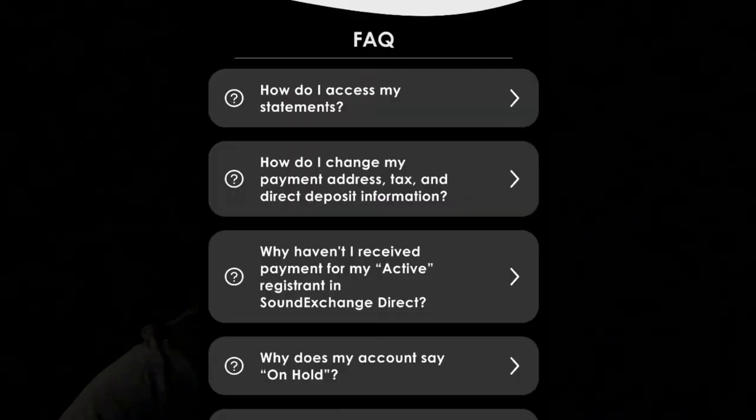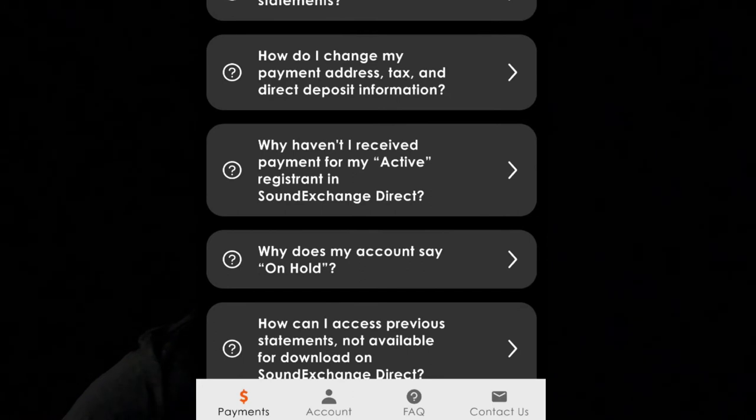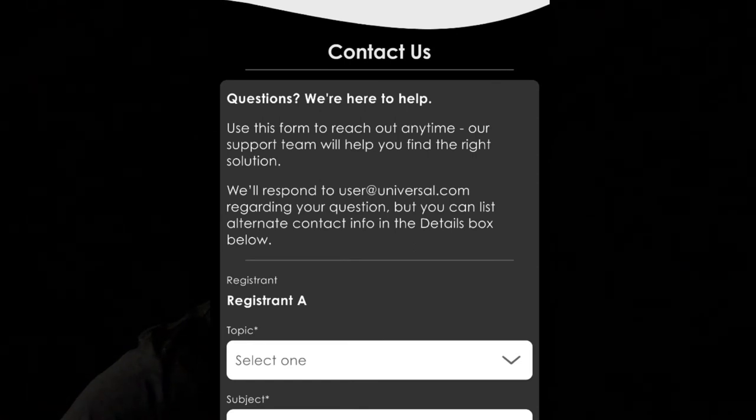They also have an FAQ page covering questions like: How do I access my statements? How do I change my payment address, tax, and direct deposit information? Why haven't I received payment from my active registrant on SoundExchange Direct? Why does my account say on hold? How can I access previous statements not available for download? How can I update SoundExchange about new releases and submit repertoire? And there's a contact page where you can reach them about specific issues on the website or the app.